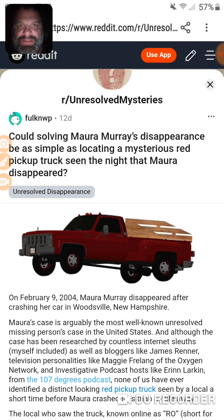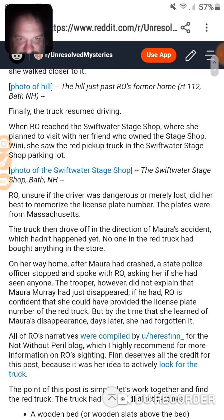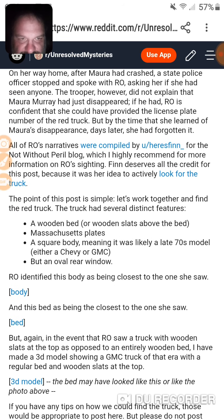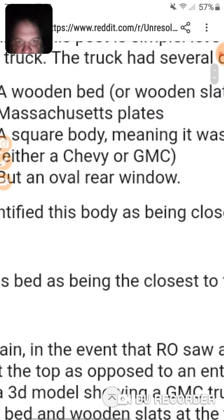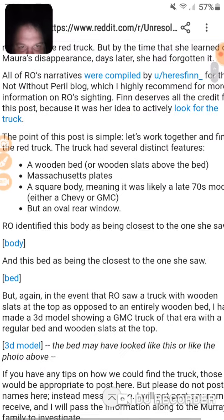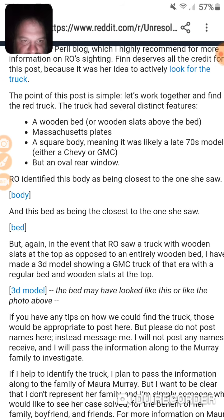That means someone must have custom-made that oval window. You can see that oval rear window — this is the closest one to what she saw. And the bed shown here is also the closest to her description, though they also invented truck wooden slats.